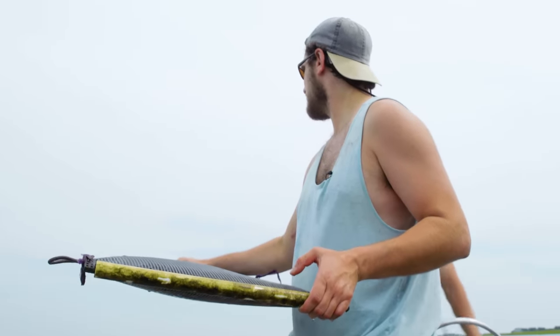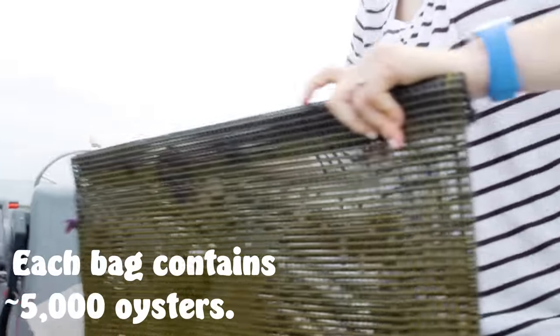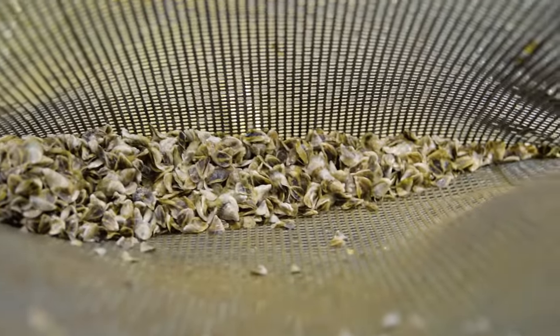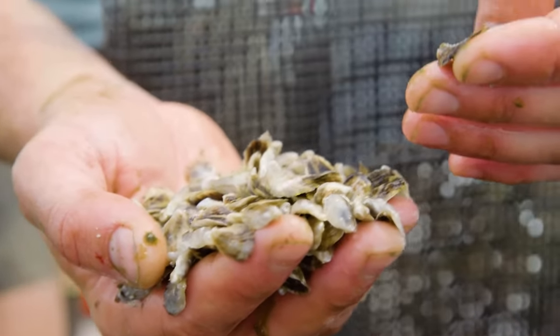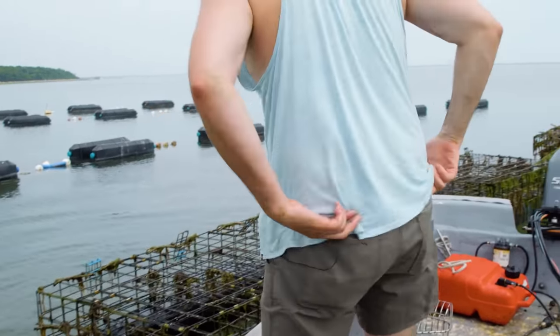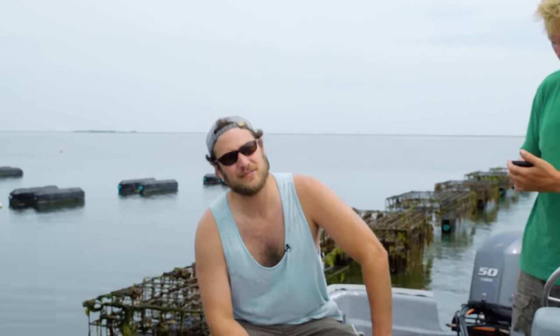These came right from that little upwelling system we were at on the docks. How long have they been out here? These guys have been out here about three weeks. Much bigger than that — look how much they grew. I'd say they about doubled in size. And what are we doing with these? So these are coming up to the nursery system up in the back river.